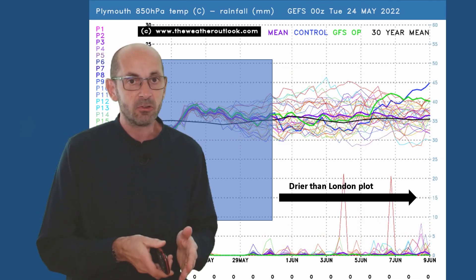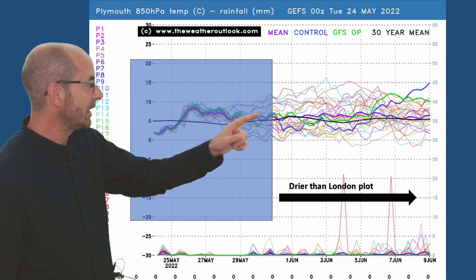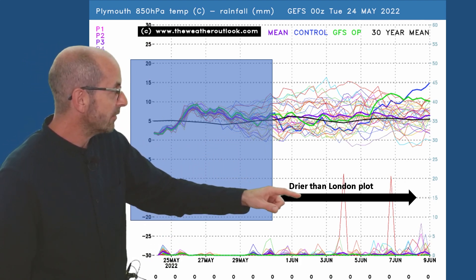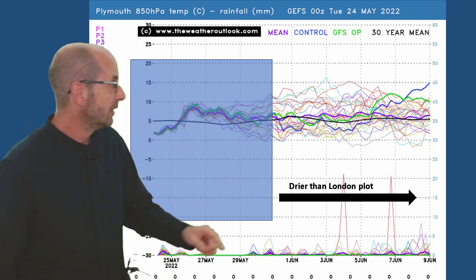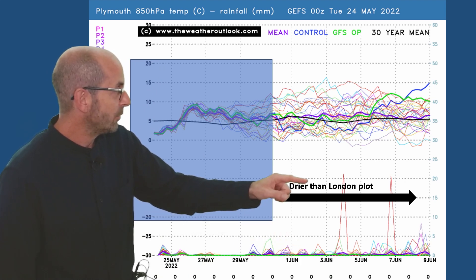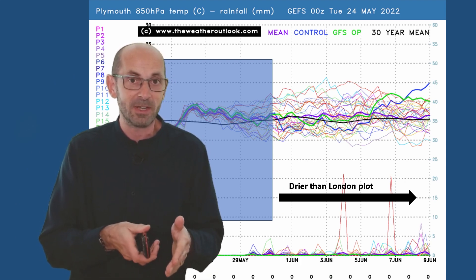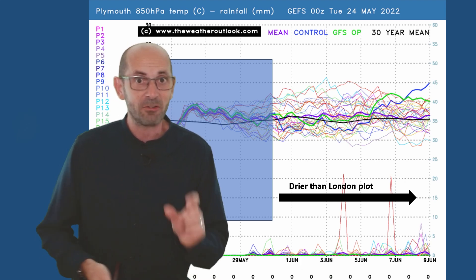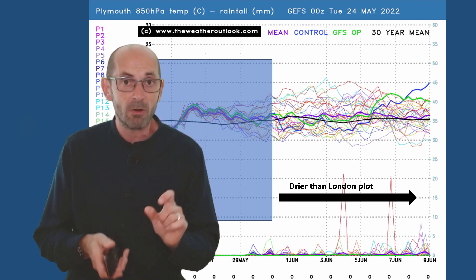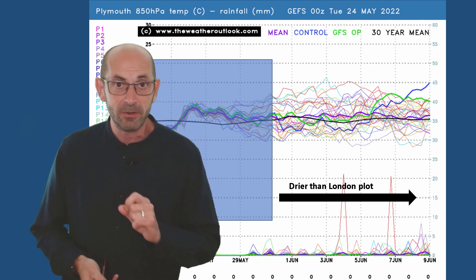It's worth taking a look at a chart for Plymouth, going further west. Although the air mass profile is similar to the other two, it's interestingly drier than the London plot, with fewer spikes showing through the second week. One or two very big spikes though, indicating that if it does rain it could be really torrential — possibly indicating thundery downpours. On the whole, more runs in the model are actually showing dry conditions for this location than they are in the London area.